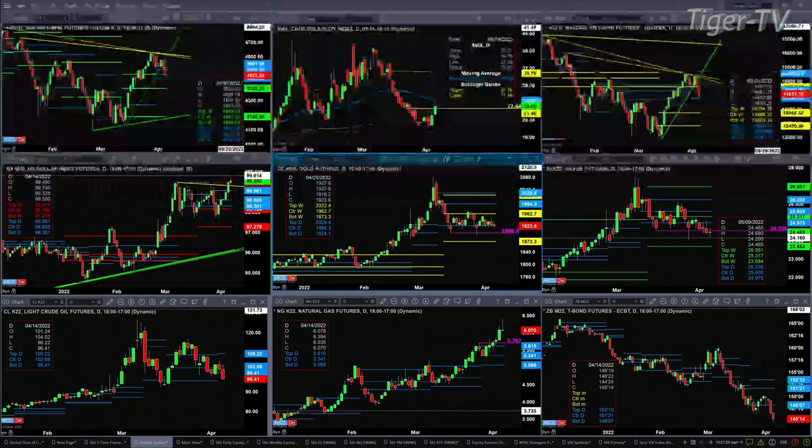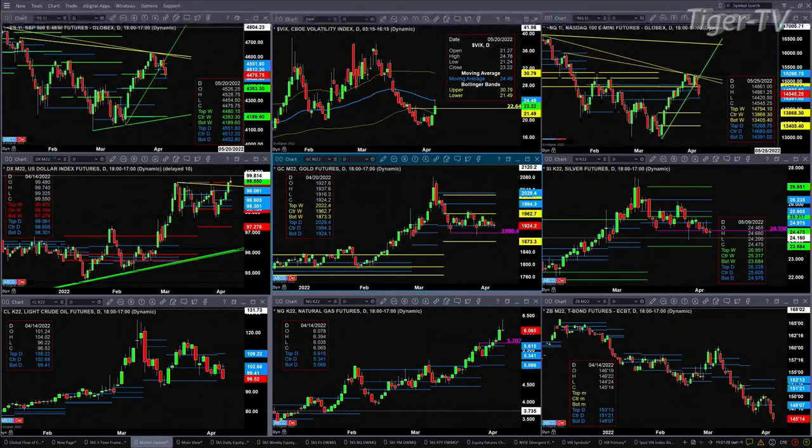That support is 4452. When price closes below 4452, we'd be looking at a run to 4383. Spot volatility has tested and so far rejected its 50-day exponential moving average, which says that support has held in the ES mini. Resistance has held in spot volatility and you should see a further bounce from here.